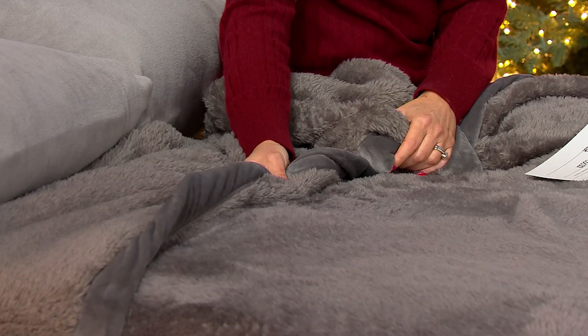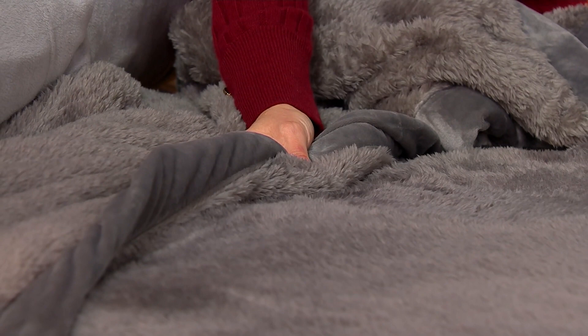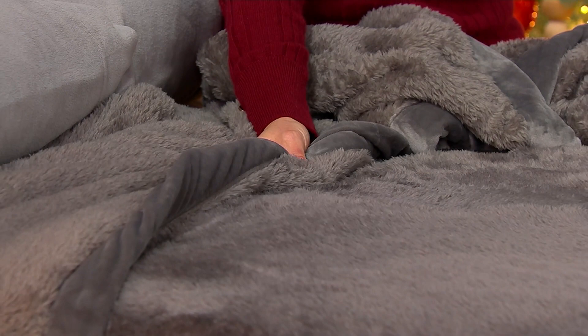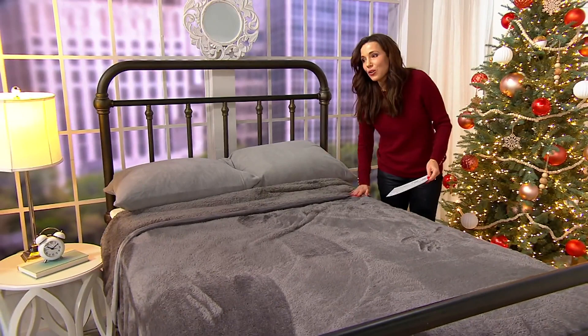This is the fluffy blanket with the mink binding — so luxurious, so easy to take care of. And look at this — this is not a throw, it's for your bed. Starting at five easy payments of $6.30 for the twin. Full, five easy payments of $7.10. Queen, five easy payments of just $8.50. And the king, five easy payments of $6.30.